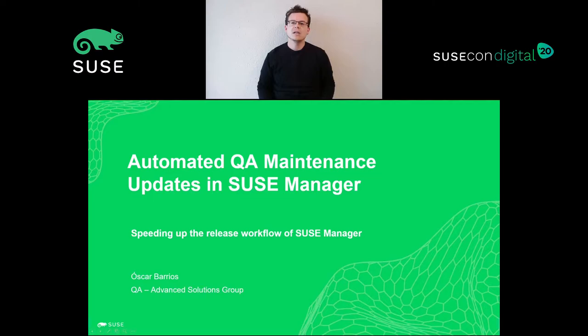Hi, I'm Oscar Barrios, senior software engineer specialized in test automation, big fan of agile methodologies and DevOps culture. First of all, I would like to thank the entire SUSE manager team and especially my squad.